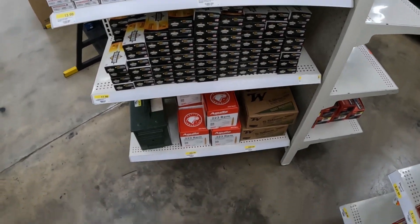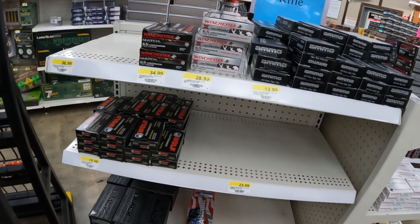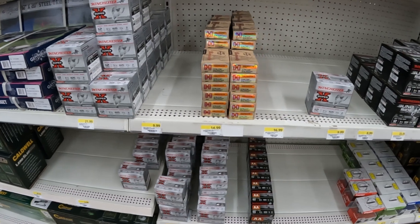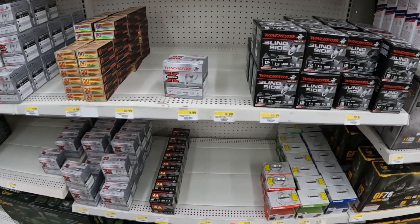.22 LR looks the same — cheapest is still Armscor at $3.99. They've got some Red Rattlers for $8.99 — gonna leave those sitting there. They got some 17 HMR 17 grain V-Max for $16.99. Nine millimeter — the 100-round boxes of Winchester for $38.99. 5.56/223 looks exactly the same. Still got a little bit of 6.5 Creedmoor left in both match and regular Power-Point. Shot shells looking exactly the same. Rural King looked about the same today other than a few things I did pick up. Running to Walmart real quick and then my local shop.